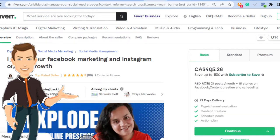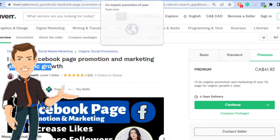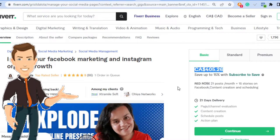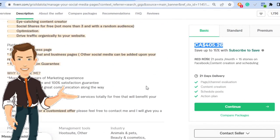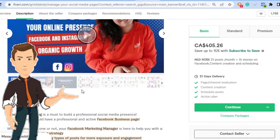This person has one order in queue and their starting price is $405. As you move from level one to level two to top-rated seller, you can charge more for essentially the same services. I would argue this top-rated seller isn't providing anything different than the others, but because of her status she can charge whatever she wants and people still line up. It's all about driving organic traffic.